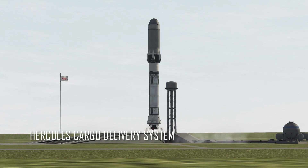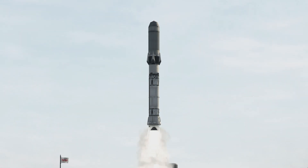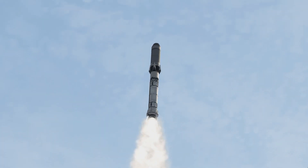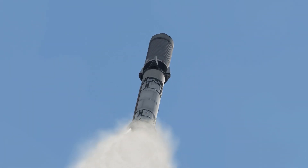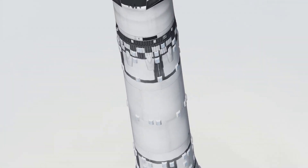Next up, we're going to need a way to get things on and off world. For this, we're going to use a real NASA concept called Hercules. Hercules is kind of the precursor — and in my opinion, a slightly cooler version — of what we have in Starship now, where it is able to do sorties from the surface and deliver cargo to the surface of Mars.